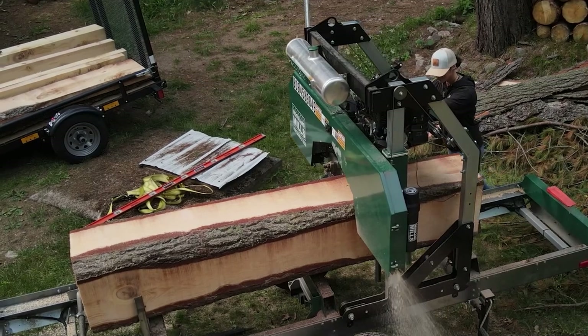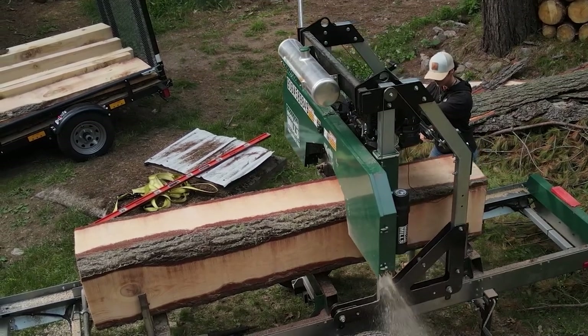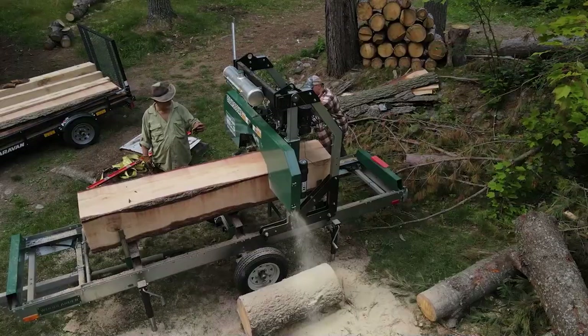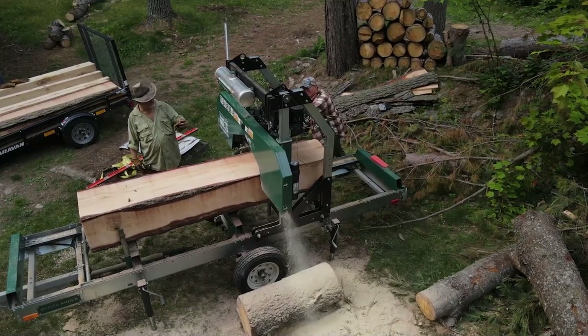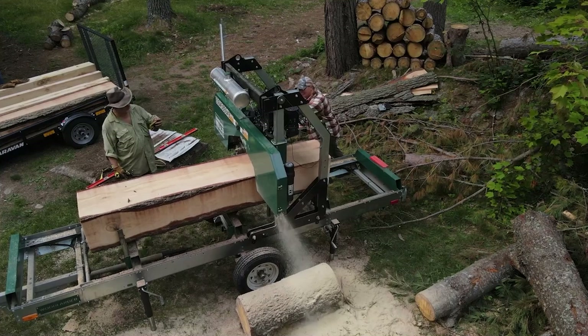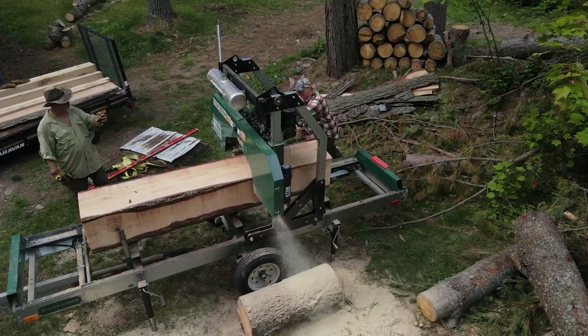Todd let everyone be sawyers for a few minutes. He said to let the blade do the cutting, which felt right, but at the same time you definitely need to push. It would take some time to get used to the speed at which you need to cut.